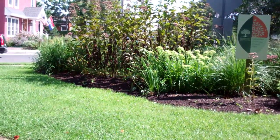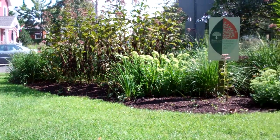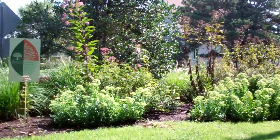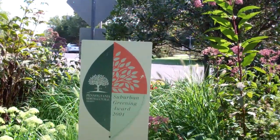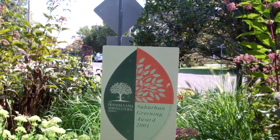Skip ahead to 1993, the Taxpayers Association of Cape May Point decided to get together and beautify the place. And they really did — they even won an award. You can see this sign if I walk a little closer to it. They won the Suburban Greening Award of 2001 from the Pennsylvania Horticultural Society. It's quite an honor.